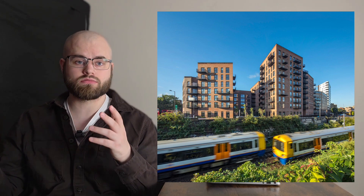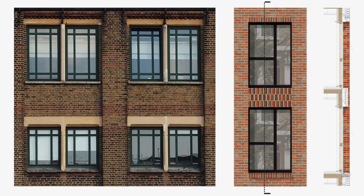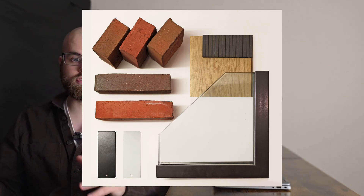Closer to home in the UK, there's Dalston Works in London, one of the largest CLT buildings in Europe. This 10-storey mixed-use development makes extensive use of CLT panels, reducing construction time significantly while also cutting carbon emissions compared to traditional methods. These projects show that CLT isn't just a niche material — it's already being used in real, large-scale developments across housing, offices and public buildings.